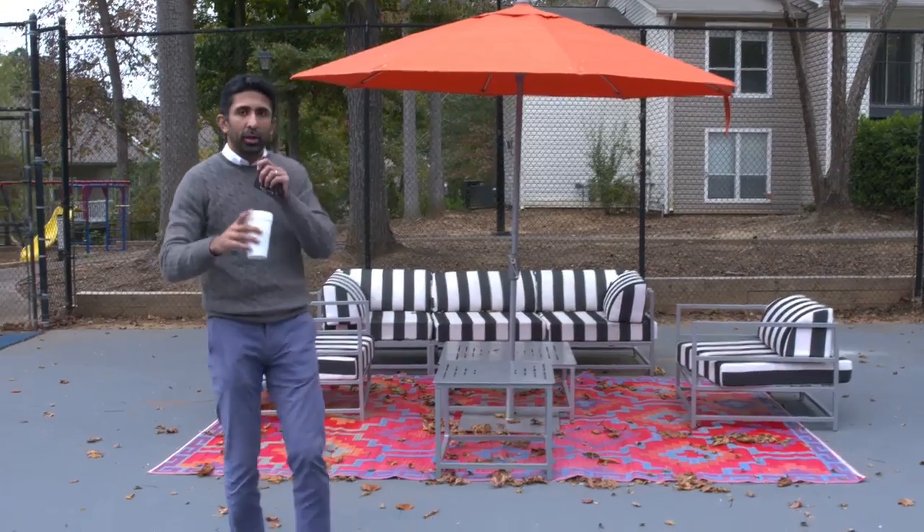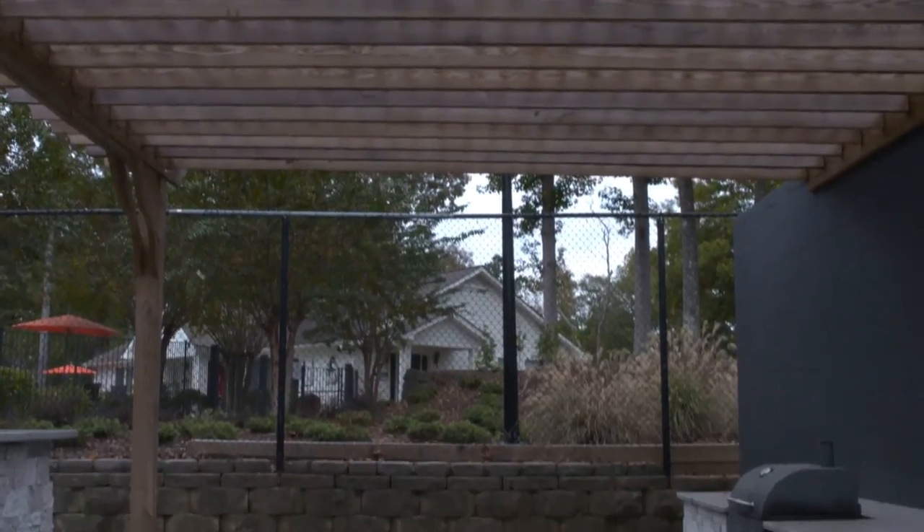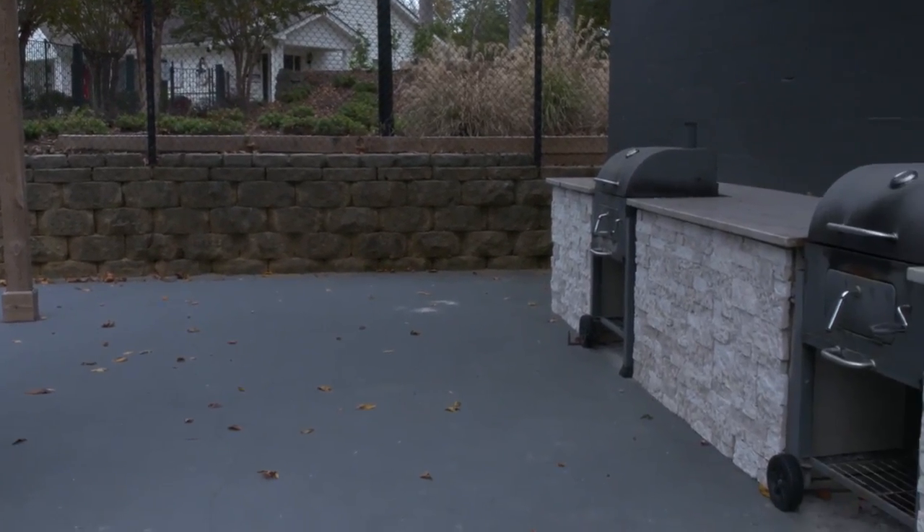People can come lounge out here. We've got great barbecues right at the back. They get a lot of usage, actually — less in the winter, but still a lot of usage. You can see that we get a lot of usage over here.